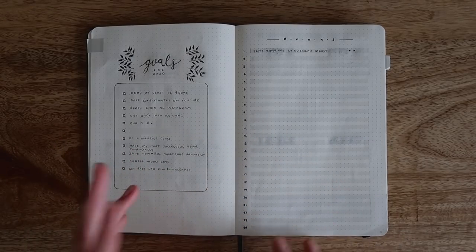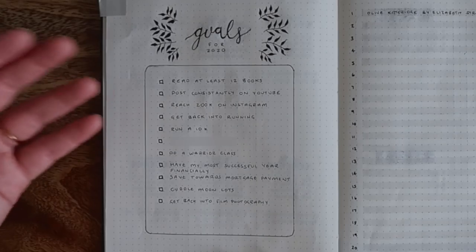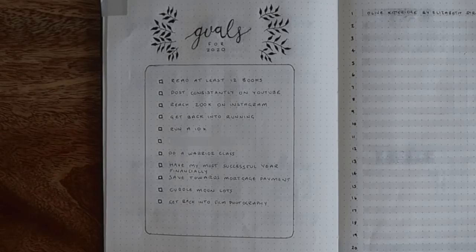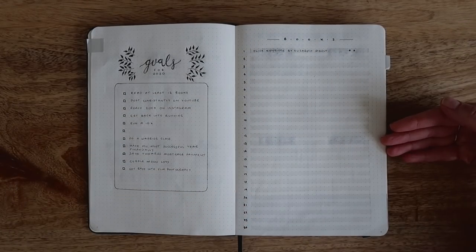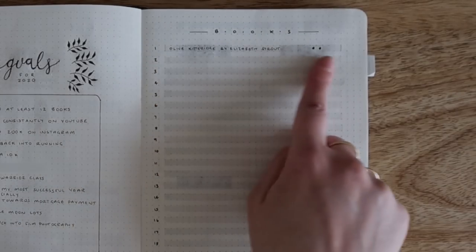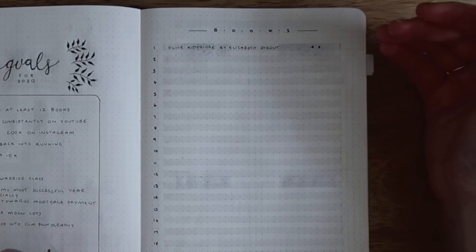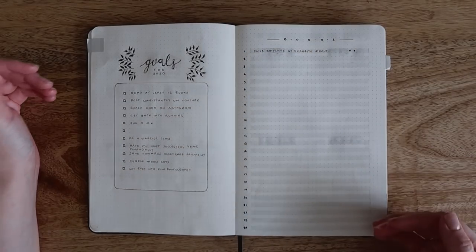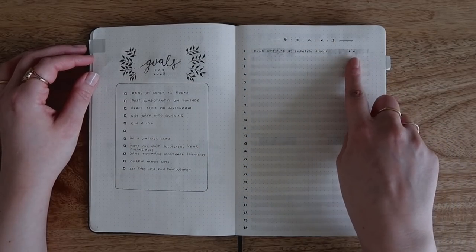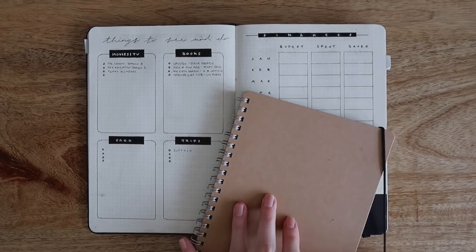The next two pages are more personal. I've got some goals for 2020 — resolutions like reading books and posting consistently on YouTube. I also have a page to keep track of the books I'm reading. It looks a bit bare at the moment, but hopefully it'll fill up soon. I went with alternating lines using a light gray marker, which breaks it up and helps me write straight on non-lined paper. I only have one book up so far with a little rating too.